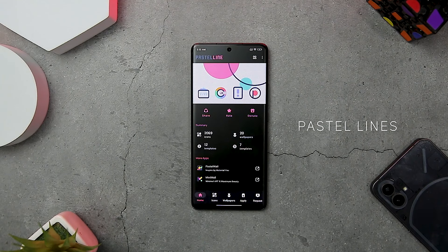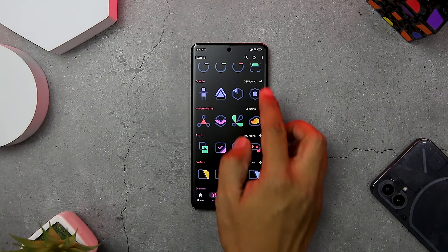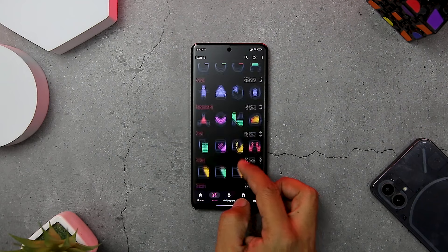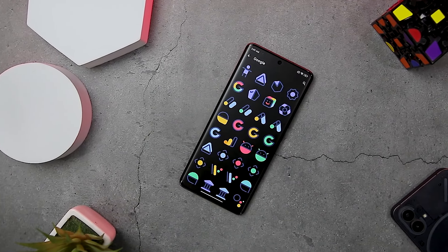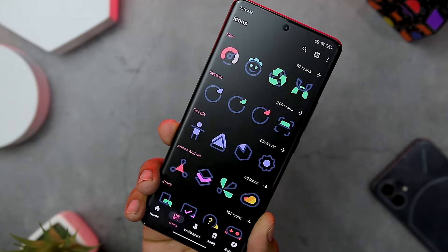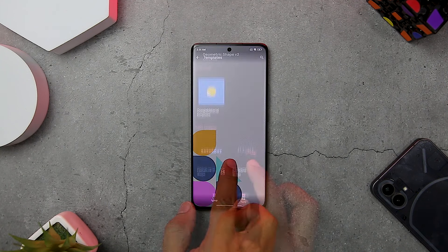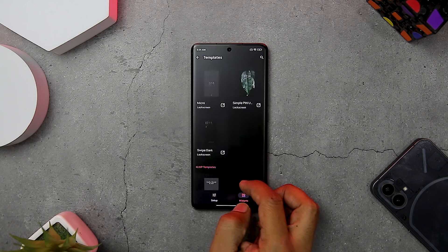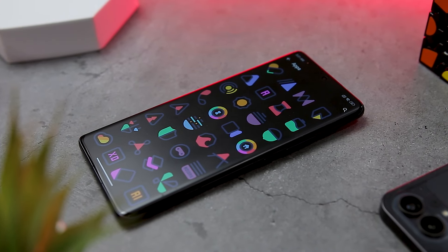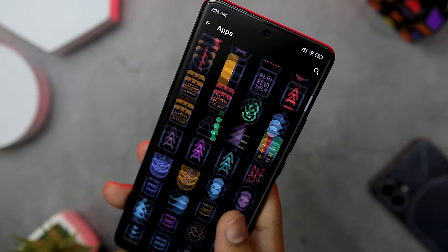Next up we have Pastel Lines, which offers a minimalist and elegant design with icons made of colorful linear lines that create a stunning visual effect. The pack has over 1800 icons covering almost every app you might have on your device, with a flat and minimalist style that transforms your home screen. The app also includes 20 plus handmade wallpapers that match perfectly with the icons, as well as 7 plus widgets for KWGT. The app is updated regularly with new icons and wallpapers, and you can request icons for your favorite apps too.